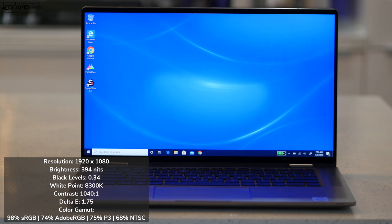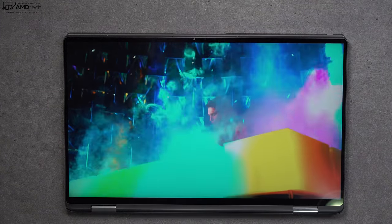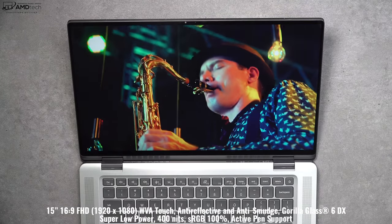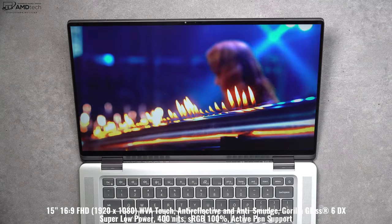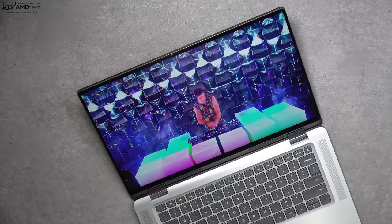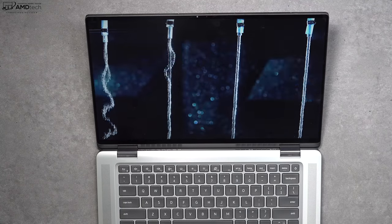The other star of the show is the display — a 15-inch full HD 1920x1080 panel with really deep blacks, nice white points, good contrast, and good color accuracy with a 1.75 delta-E score. It covers the color gamut well: 98% sRGB, 74% Adobe RGB, 75% P3 wide color gamut, and 68% NTSC. Dell claims up to 400 nits brightness — I measured 394 nits. With an anti-reflective coating, it works well indoors and outdoors, and is covered in Gorilla Glass 6DX with slim bezels for a sleek, modern look.